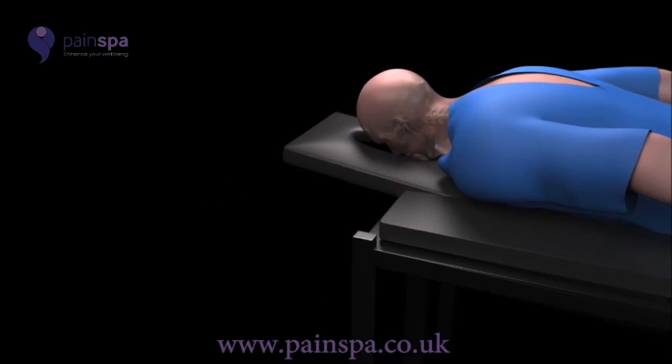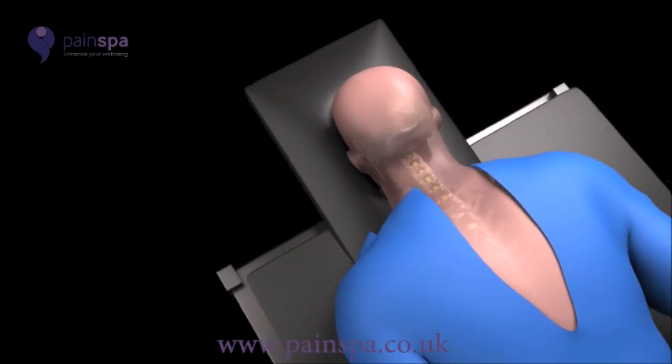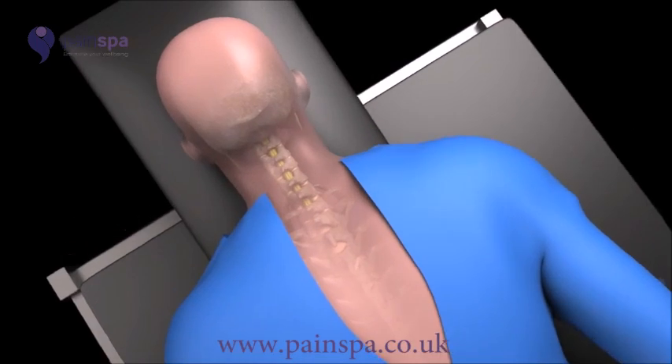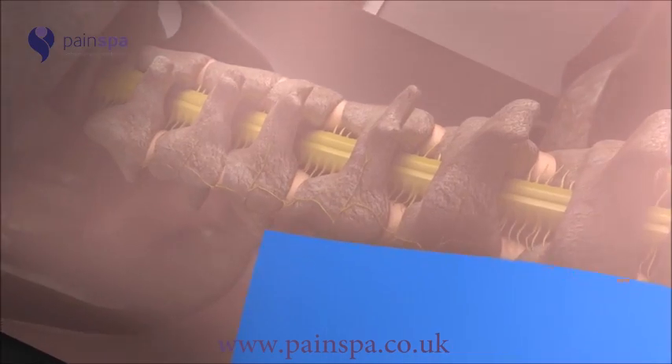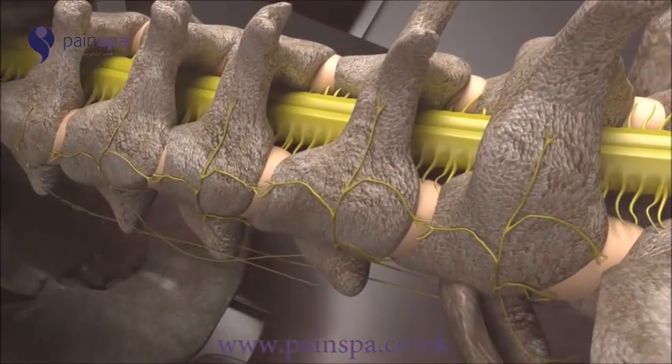Cervical radiofrequency treatment, also known as radiofrequency neurotomy or rhizotomy, is a minimally invasive procedure performed for management of facet joint-related back pain.